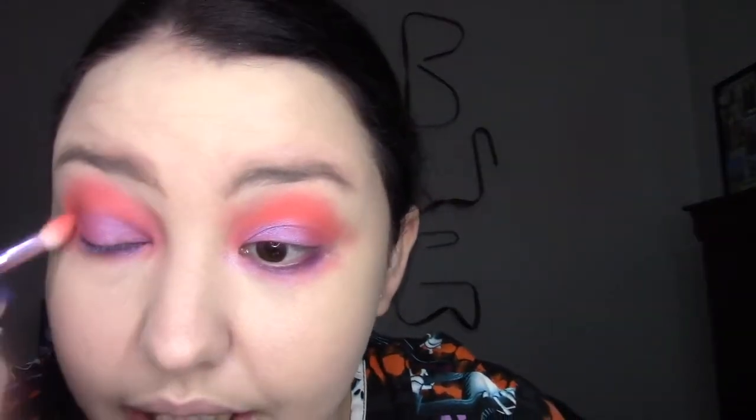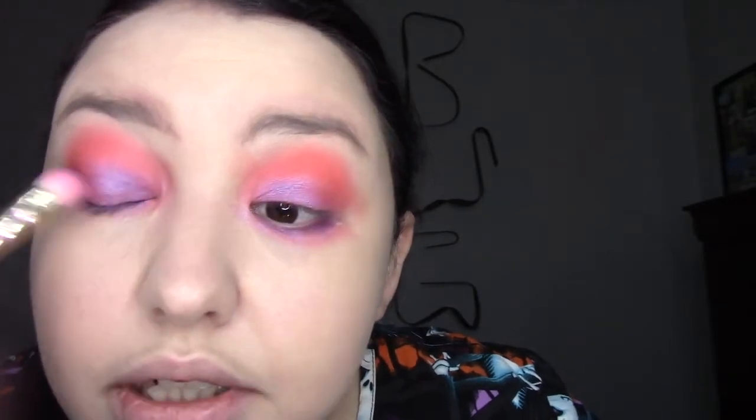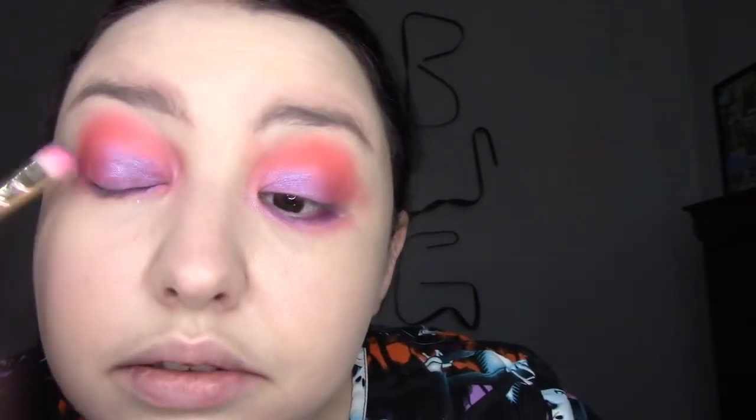We're blending again. This color is not as pigmented as I want it to be, so we're going to spritz and pack some more. There we go — that's a little more pigmented. I love this color so much, it's so pretty. I think it's really cool against the orange.